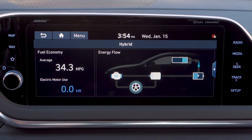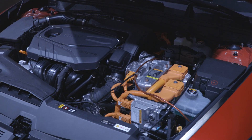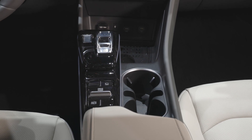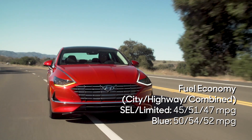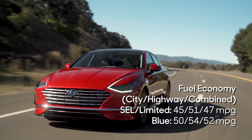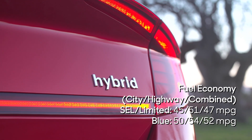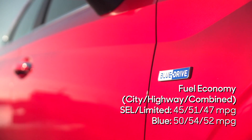The Sonata hybrid combines a two-liter four-cylinder with an electric motor for a combined 192 horsepower. Power reaches the ground through a six-speed automatic transmission. That's similar to the outgoing Sonata hybrid, but Hyundai says the automatic has fewer shifts and, when they do occur, faster shift times. Overall estimated mileage is 47 miles per gallon in most trim levels, or 52 miles per gallon for a new base trim with less equipment and smaller wheels called the Sonata Blue.